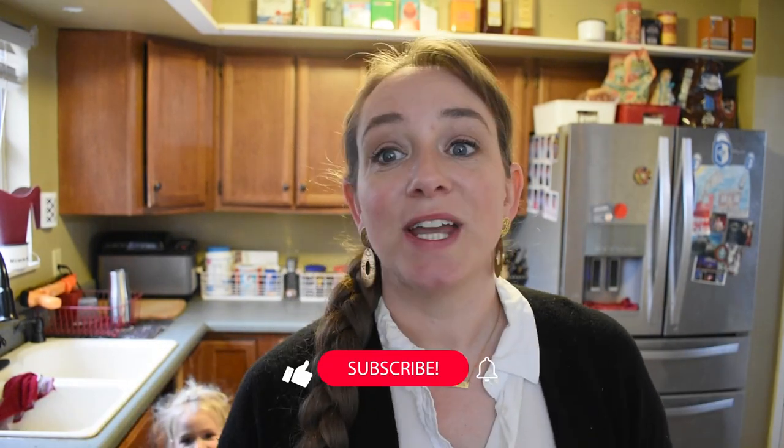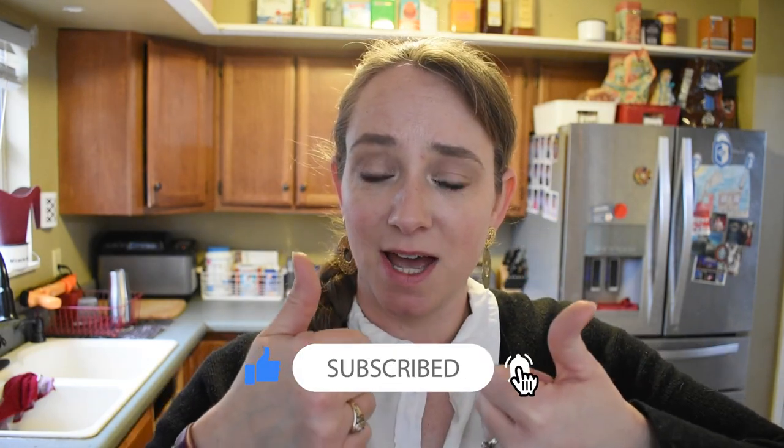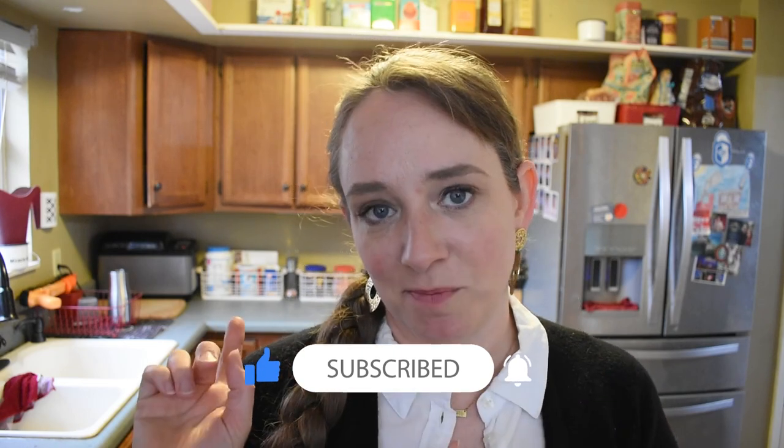I mentioned this in a mom hack video last year, but today I want to give you some very practical examples of how I do this with organizing in our home, in hopes that you get some great ideas. If you like home organizing for busy families, give this video a thumbs up, be sure to subscribe to catch more, and let's jump into it.